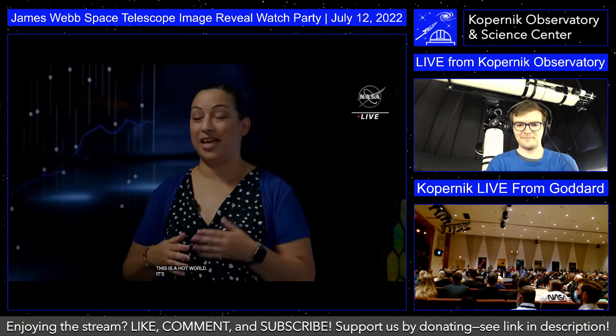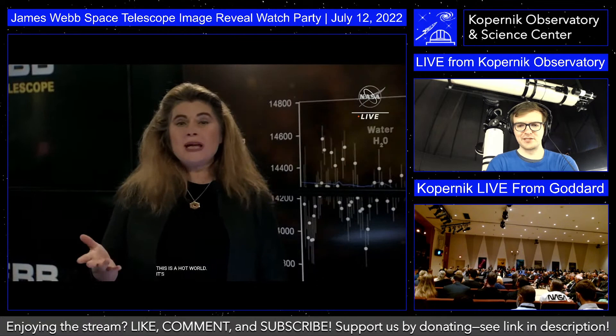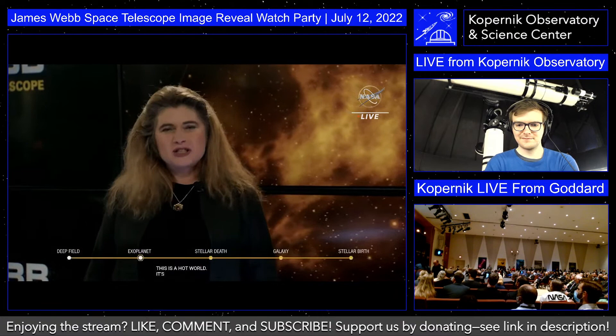Thank you so much Nicole for telling us about the spectrum. I can't wait to see what the planets look like, how much clarity there is, and with that, new and more exciting science. But first, let's take a look back at the journey that brought us to this moment. Celebrations like this one are only possible with years of hard work from a cast of thousands.